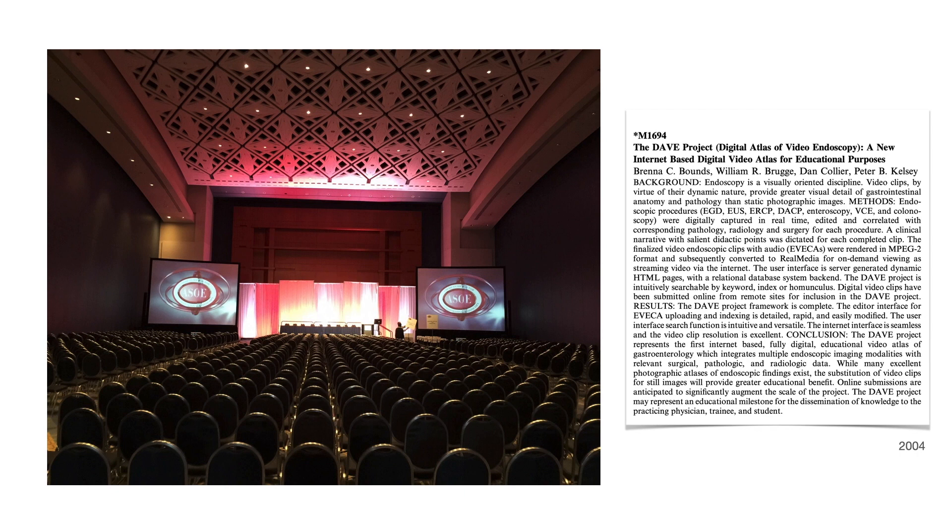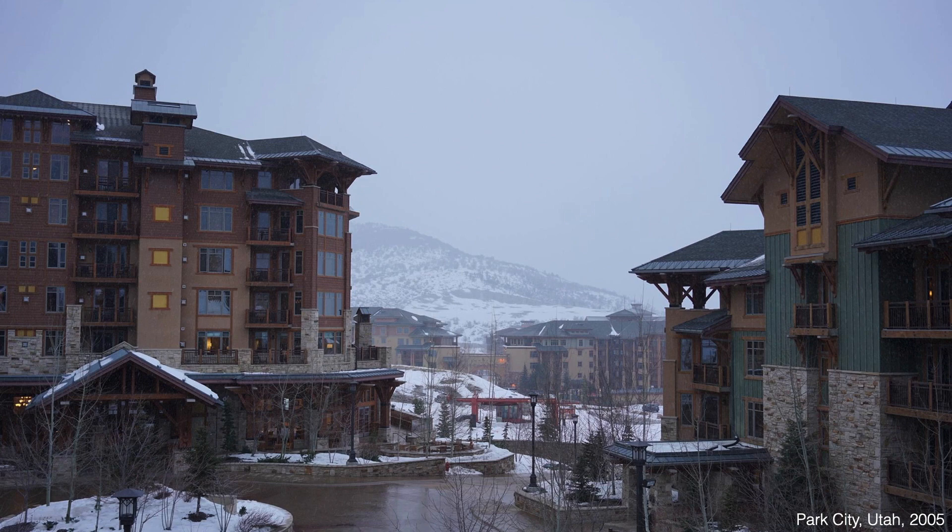A couple of years later, they presented the DAVE Project at DDW and won the prestigious ASGE Audiovisual Award. This is an educational milestone in the dissemination of endoscopy knowledge. As true educators, they did not stop there. They took the next step to teach others in the art of video editing and video production. Peter Kelsey, Brenna Casey, and Bill Brugge organized a video editing training program in Park City.